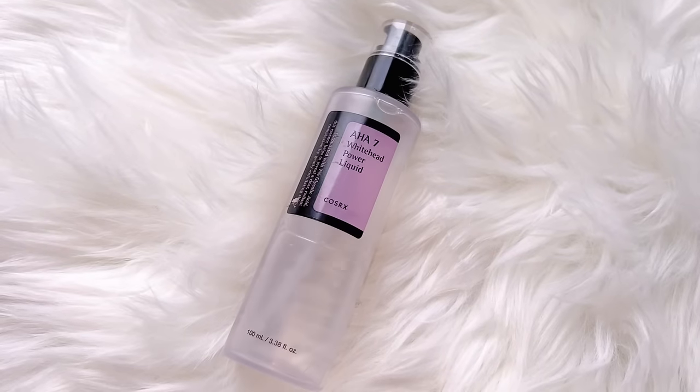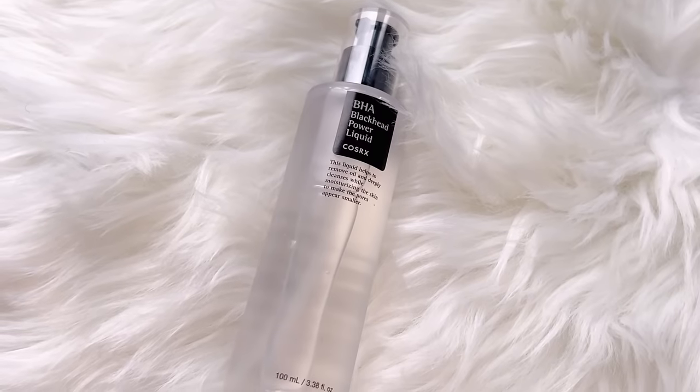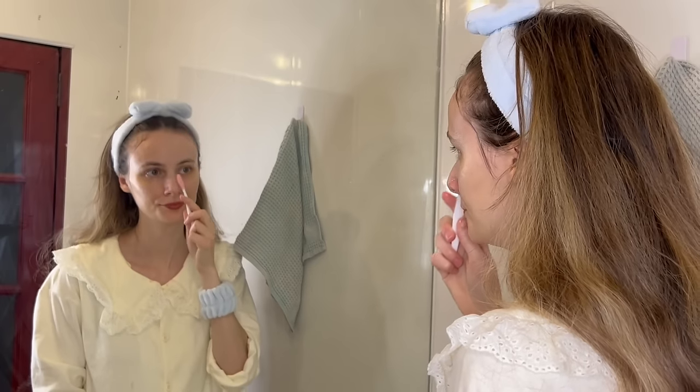My second step is exfoliators. I am using CosRx AHA and BHA. AHA is to remove all the dead skin cells off your skin, and I am using BHA on certain parts of my face to dissolve all the blackheads on my T-zone. These products contain acids which can be very irritating for the skin, so it is not recommended that you use them every day — you should always feel how your skin is reacting before increasing the quantity. I also recommend only using acids during your night routine because you must avoid sun exposure after using exfoliators. If you use them during the day, I recommend following up with an SPF.